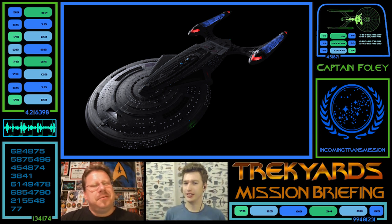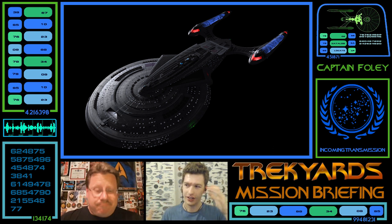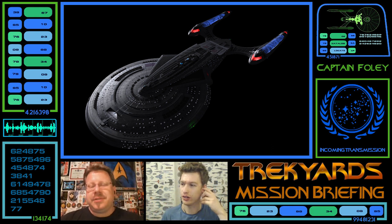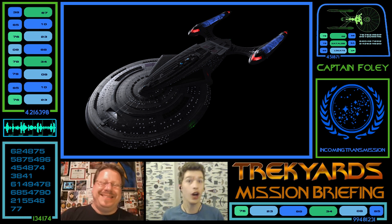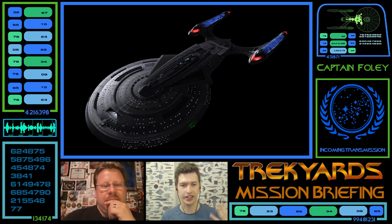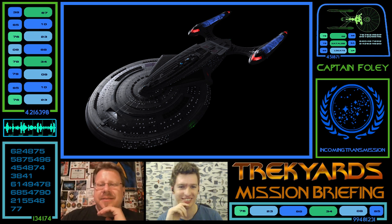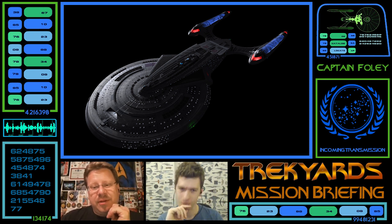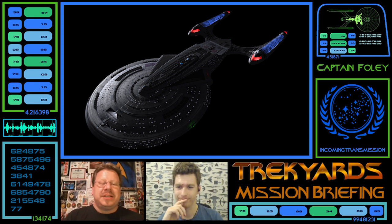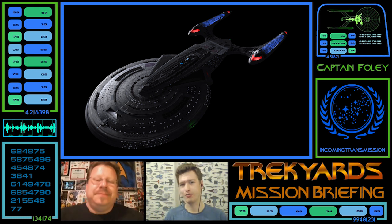The ship is like the Sovereign after it went on a bender and put on the pounds — but it wasn't getting fat, it was working out, pumping protein and building muscle. This is a beefed-up version of the Sovereign class. The bridge module is tiny relative to the ship's size. The impulse crystal elements are a nice touch that adds something to the ship.